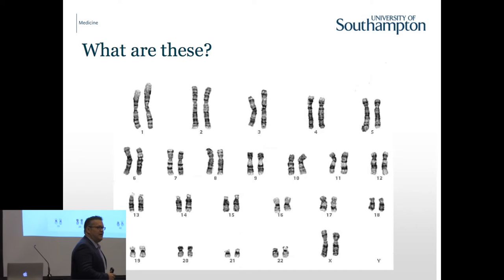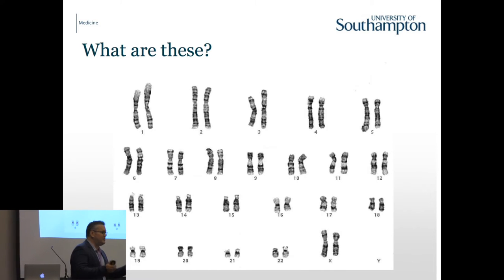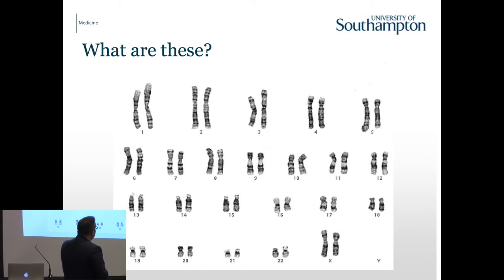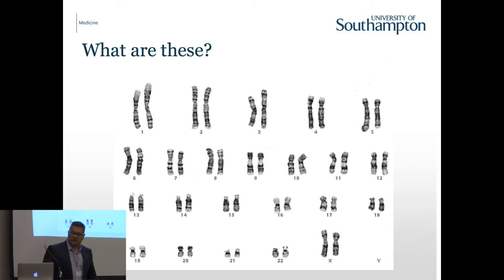These are chromosomes - this is a karyogram of a normal cell. Can we tell the gender of this patient? Female, because it has two X chromosomes; a man would have one X and one Y. This technique called G-banding uses a reagent to digest away the DNA - some bits digest better than others - and then a stain gives us these bands. It has been used since the 1970s, in fact it was first established in Salisbury, and allows us to identify chromosomal abnormalities in patients with cancer and other human diseases.